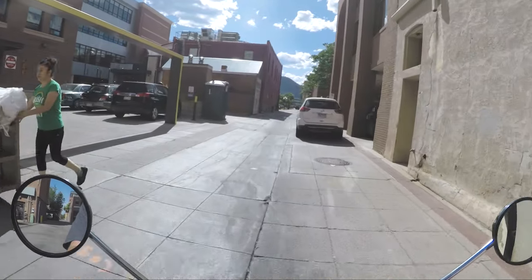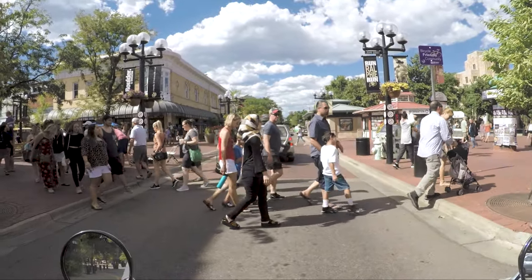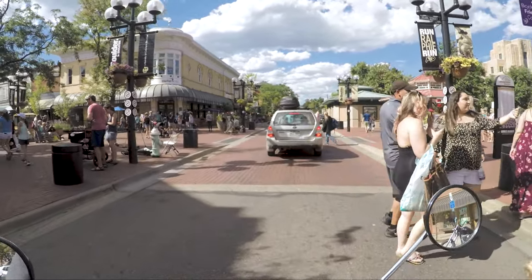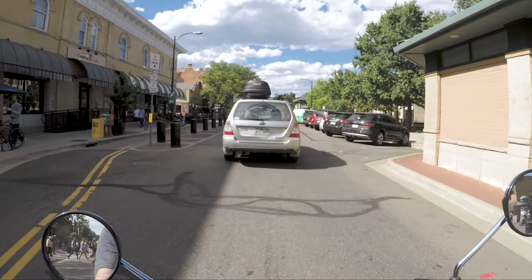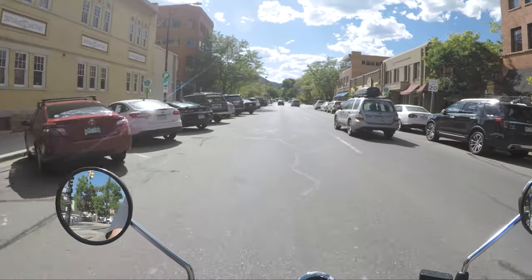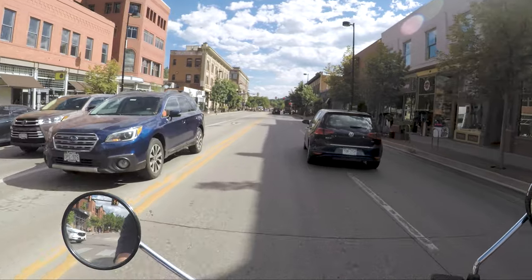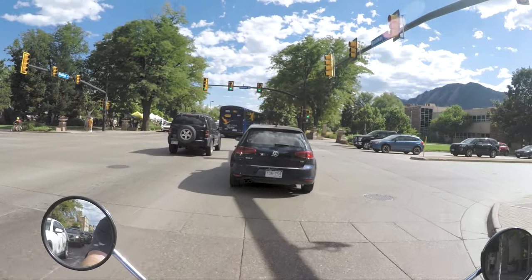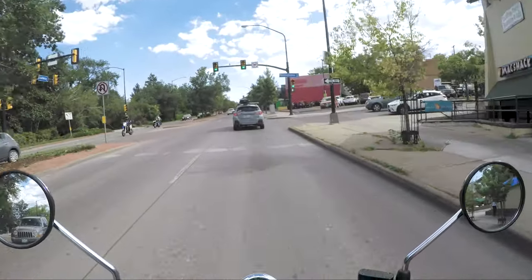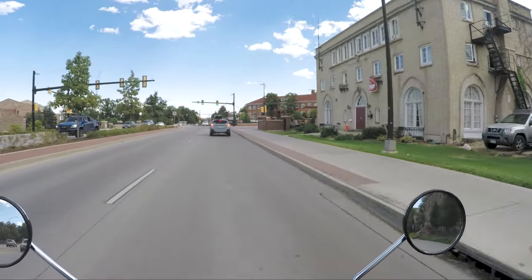Going through the back roads. So much nicer in the shade. Already timed down on the hill. That's a shirtless man.